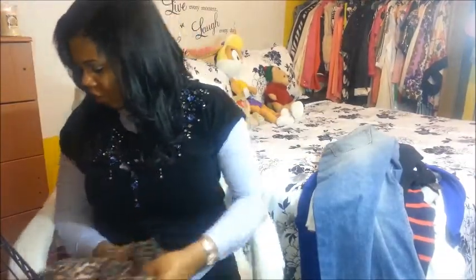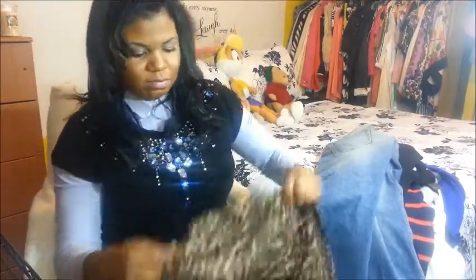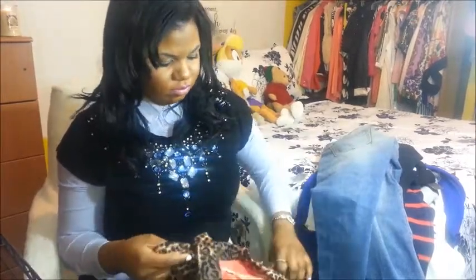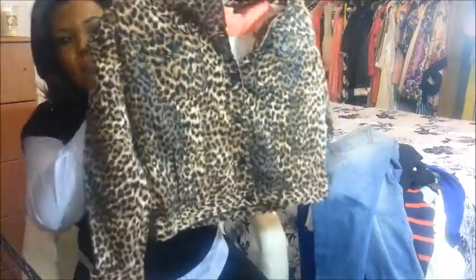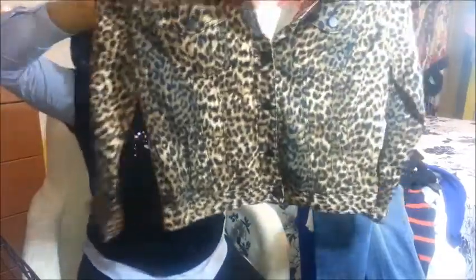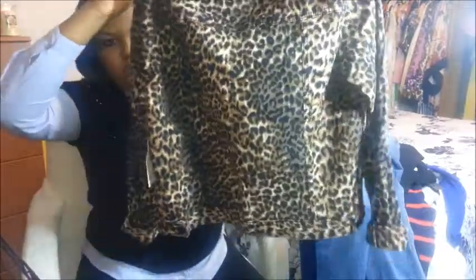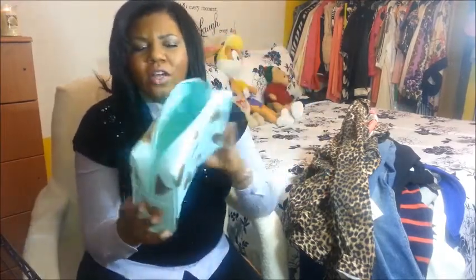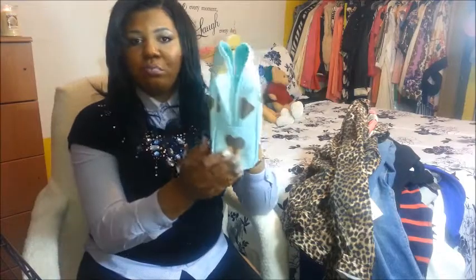I purchased a jacket on Forever 21 — it's a leopard print jacket. I thought I should get it because I don't have a leopard print jacket. It's a regular button-down in mint and gold. They also had it in black and gold, but I thought I should get the mint because I think it's much prettier.